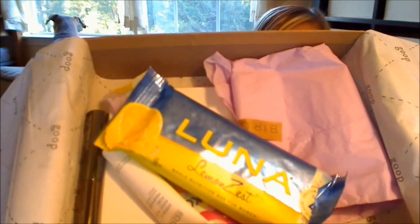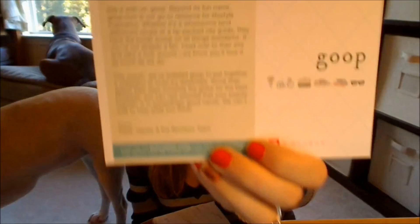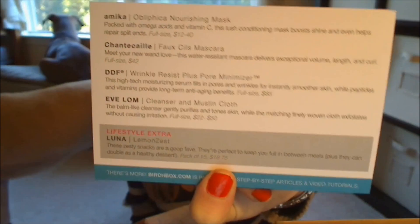It does have special Goop tissue paper, as you can see. This month's box looks like that. Of course it has the card that explains all the stuff about the Birchbox. The front looks like that and the back looks like that.